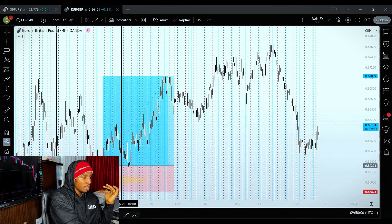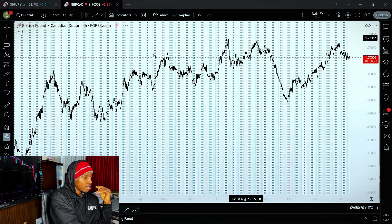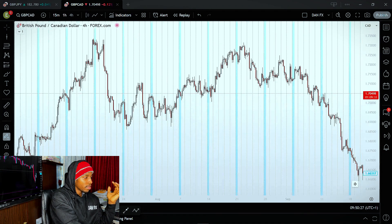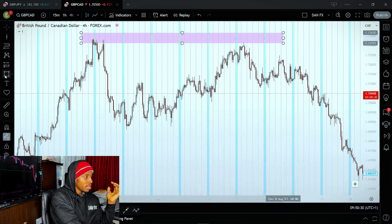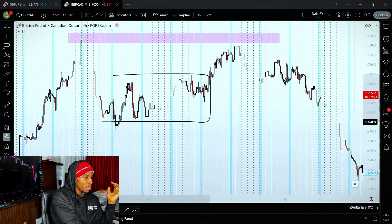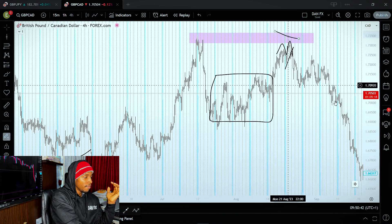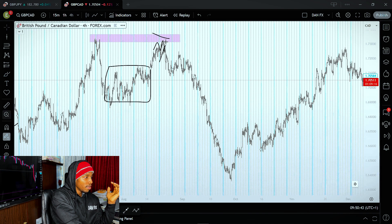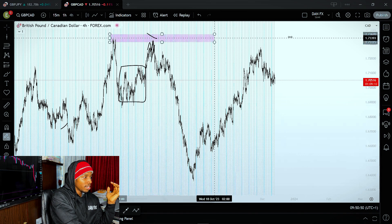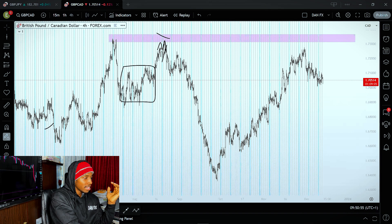We can also see another example on GBPCAD. Here you can clearly see this is the highest point of the year since 2023. Price pulls back after the uptrend, consolidates for a couple of weeks, goes back to this high, gives an M formation there — you can sell it with your stop loss above. You can see this went down massively for about 900 pips, and eventually they came a little bit close to the highs but didn't really reach them.